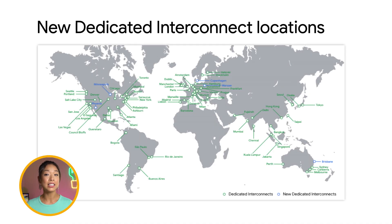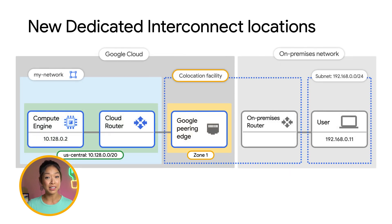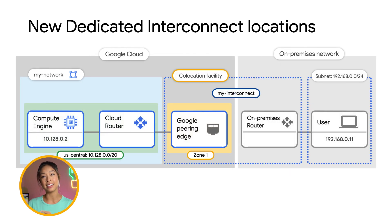We're also expanding our interconnect locations, including Phoenix, Arizona, Minneapolis, Minnesota, Copenhagen, Denmark, and Warsaw, Poland, adding to over 110 locations. Dedicated interconnect provides a direct physical connection between your on-premises network and Google's network, enabling you to transfer large amounts of data between networks, which can be more cost-effective than purchasing additional bandwidth over the public internet. With additional locations, we're making it more accessible to get a direct physical connection from your own network to Google's, including up to 100 gigabits per second circuit.